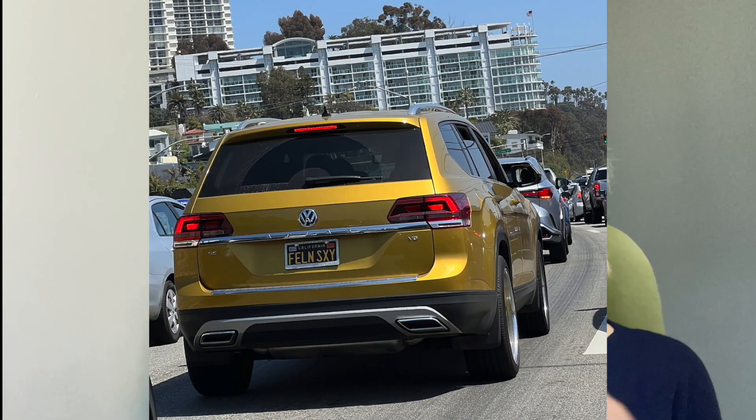Keeping in with the yellow vein, I'm on PCH and I see this VW Atlas with the "Folly" vanity plate. I felt a lot of things while driving the VW Atlas, but sexy does not want to bump — but good for you, I'm glad you're enjoying it.